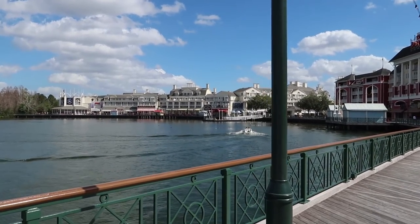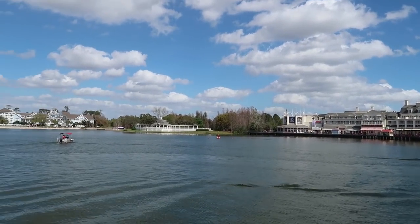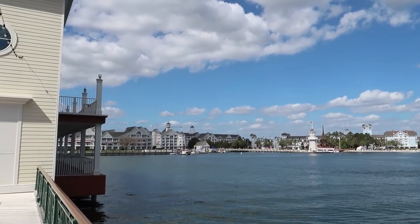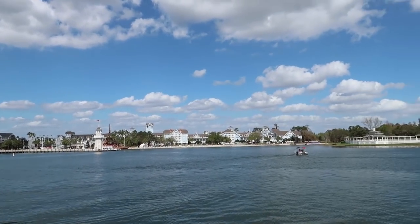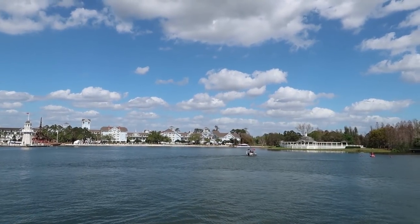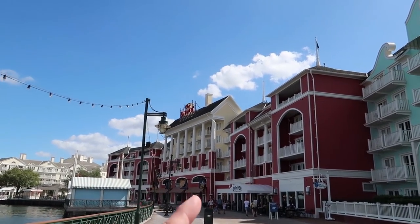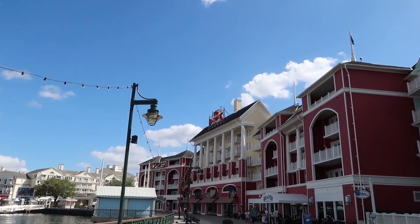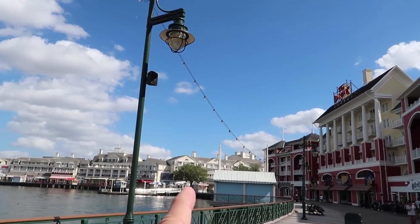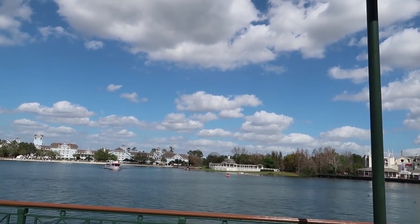This is where we should have rented our Sea Racer — look, there they are out there racing around the lagoon. I think they probably rented it over here at the Yacht and Beach Club. You can rent all kinds of stuff over there, like pontoon boats, little speed boats, and these little Sea Racers. You just gotta stay out of the way of the Friendships that take you back and forth from Disney's Hollywood Studios or Epcot. Now we're headed back towards the main lobby area, past Big River, past all of the Screen Door and the other shops. You can see Spaceship Earth peeking over the top of the trees.